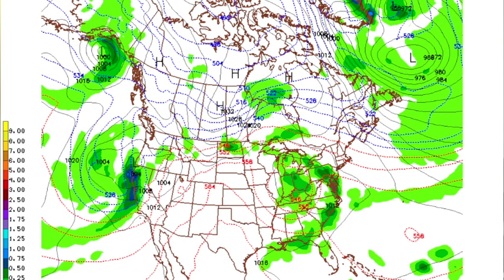Saturday, as we start the weekend, the upper low — you can pick it out from the thickness values — is around Louisville, north of here. Drier air begins to work in, but there could still be a few lingering showers. I don't think it rains a lot on Saturday. Highs in the upper 70s — the GFS is showing 79, sounds about right.